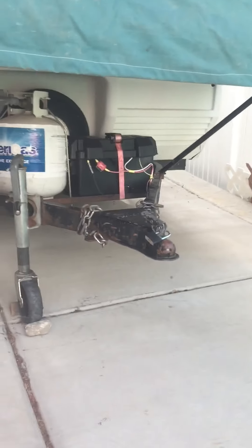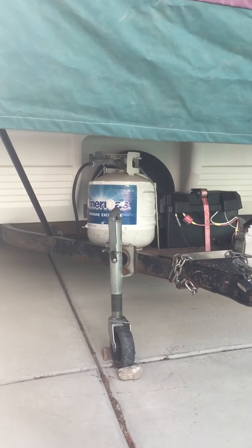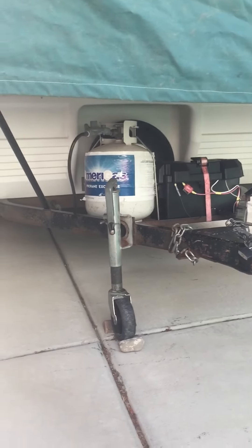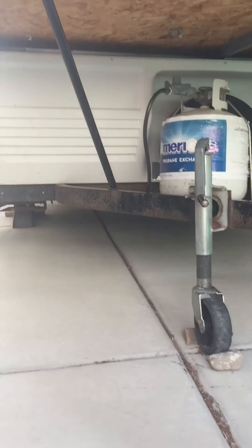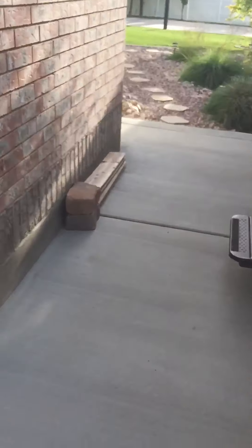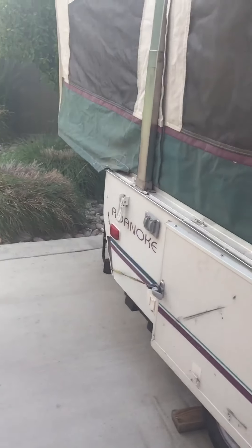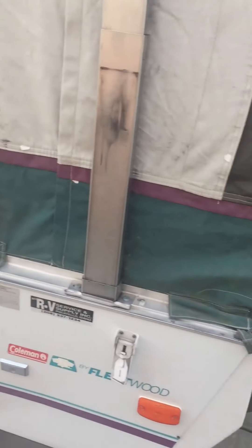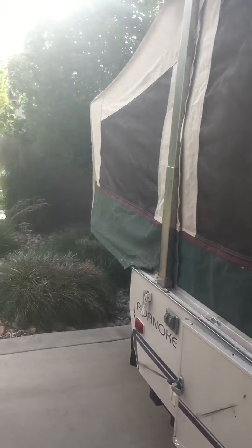It's got the coupler lock on it so nobody steals it from me. It's got a propane tank and a battery that I recently put on there. The tongue jack is good too, and underneath it's got stabilizer jacks. This will conclude the tour of my 1995 Fleetwood Coleman Roanoke pop-up. They don't make these anymore, so it's very sacred to me and I hope I keep it for a long time.